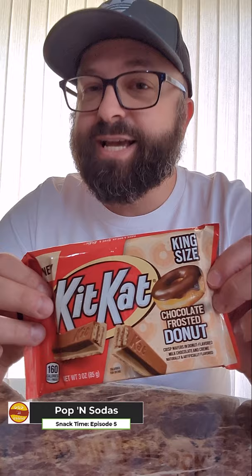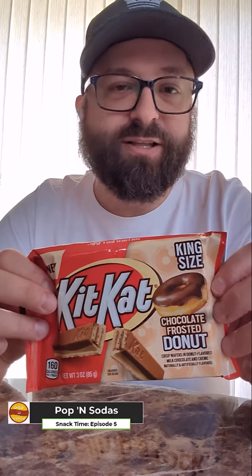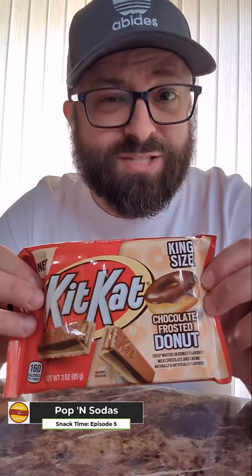It tastes pretty nice. It definitely tastes like frosting — straight up tastes like frosting. I don't know if it tastes like donut, but it definitely tastes like that glaze frosting they put on top of a chocolate glazed donut. That's what it tastes like. Kind of a mild Kit Kat flavor, certainly a nice Kit Kat crunch.